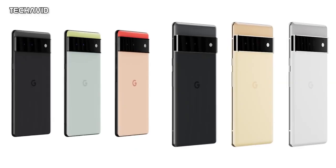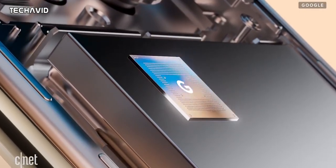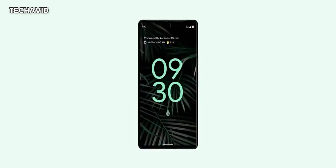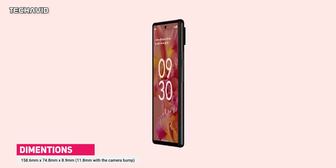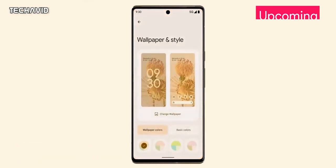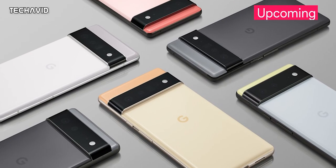Hey there guys, welcome back. So Pixel 6 and 6 Pro are making headlines with their new Tensor chip, which apparently took 4 years in the making. There are improvements in voice and speech processing, new camera sensors, and design changes making this the best all-round flagship phone that can give Samsung and Apple phones a run for their money. Google will be launching two phones, one regular and one larger — but both are flagship, so no need to worry about performance. Let's dive into everything that's been rumoured, leaked, or even straight up confirmed by Google themselves.